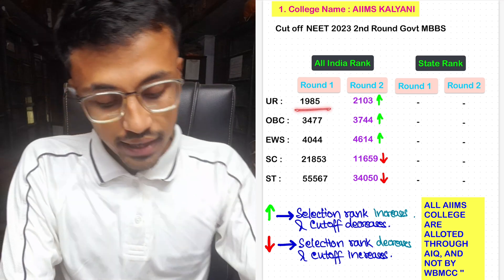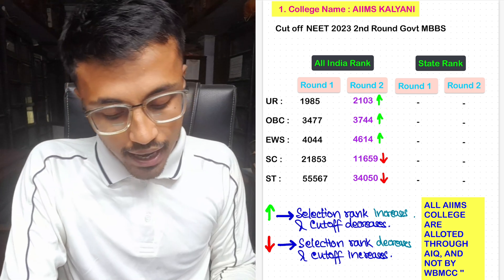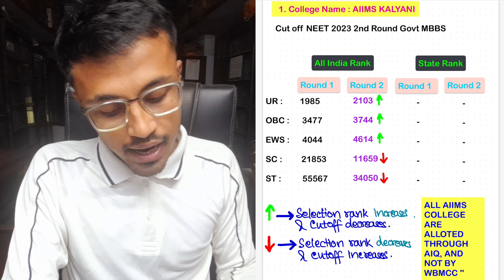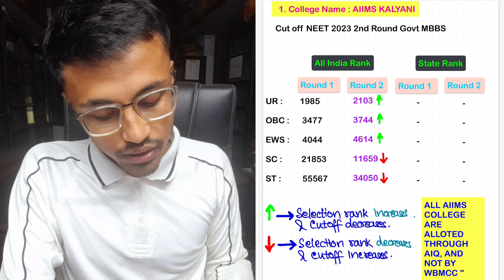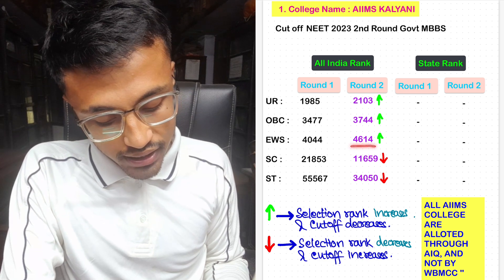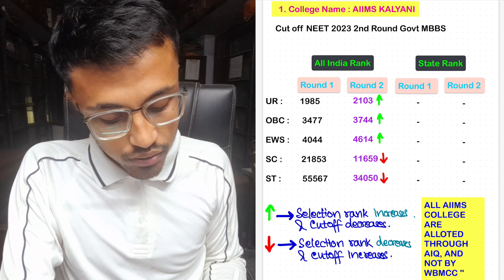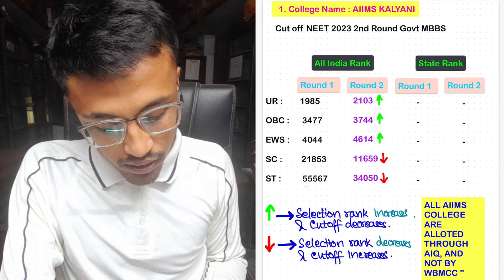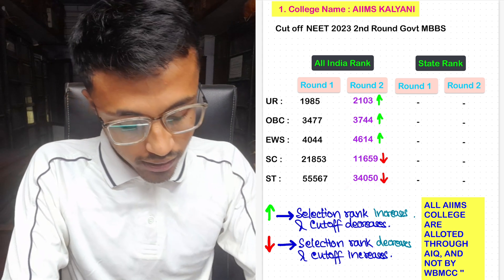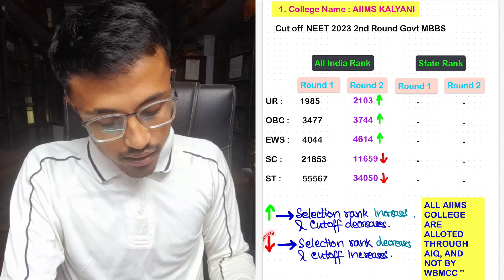For ESI Kalyani, for unreserved in All India quota, Round 1 cutoff was 1,985 and Round 2 cutoff decreased to 2,103. For OBC, Round 1 was 3,477 and Round 2 was 3,744. For EWS, Round 1 was 4,044 and Round 2 was 4,614. For SC, Round 1 was 21,853 and Round 2 was 11,659. For ST, Round 1 was 55,567 and Round 2 was 34,050. The green symbol shows the selection rank has increased and cutoff decreased; the red symbol shows the opposite.